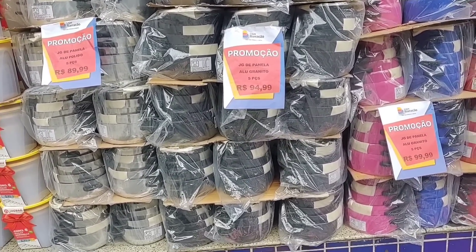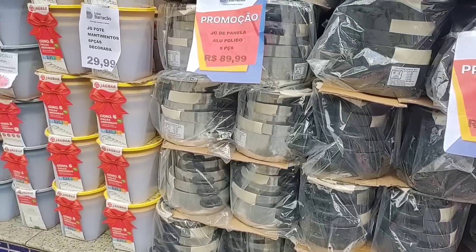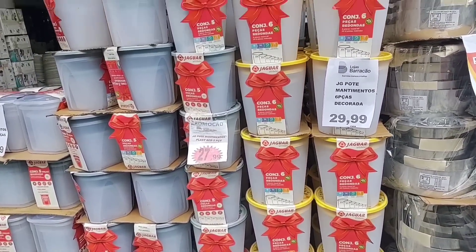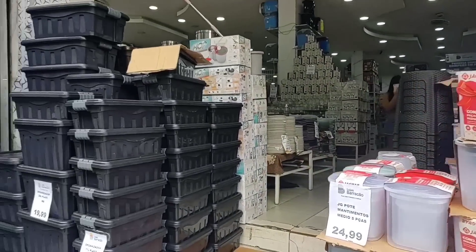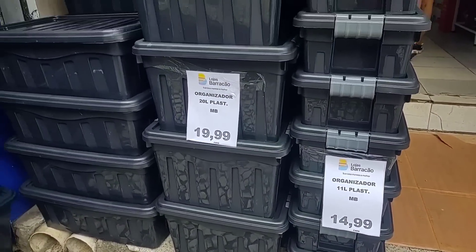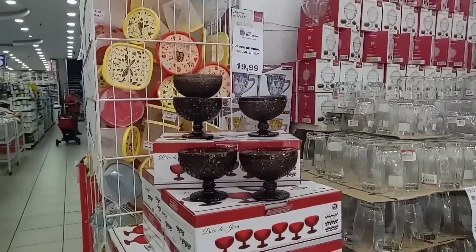Right at the entrance there's a cookware set on sale — the colorful one is R$99.99 with 5 pieces, the aluminum set is R$89.00 with 5 pieces, the pantry set is R$29.99 with 6 pieces, R$24.99, and an organizer box in various sizes for R$14.99 to R$19.99. I'll be showing various household items on sale: pots, goblets, glasses.